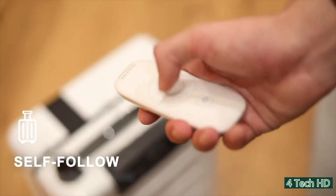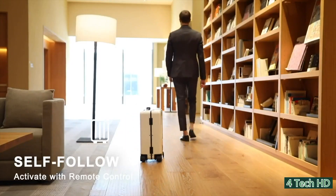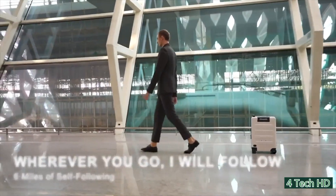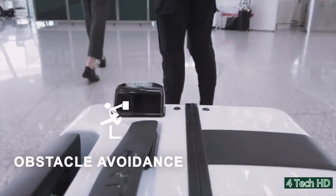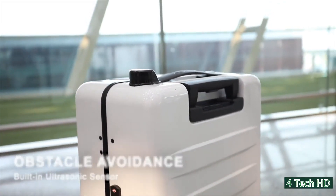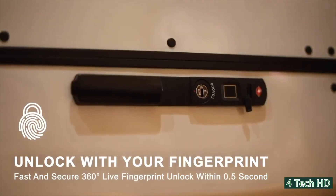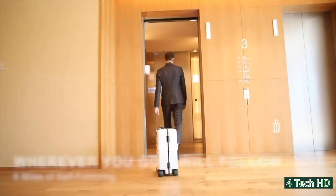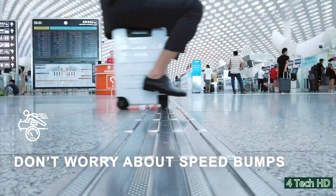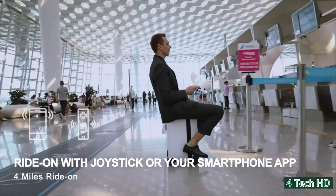You can also set it onto self-follow mode and walk around and have the Crate follow you. All of your luggage will be on a little personal robot that will follow you around. It's equipped with sensors so while you're walking around it doesn't bump into anything like people or walls. It has a smart fingerprint locking system that keeps your luggage safe, and has a 4.3 mile range, and a 6.2 mile range in self-follow mode. The Crates luggage system will make your traveling hassle-free.